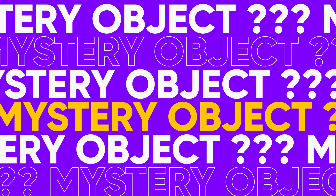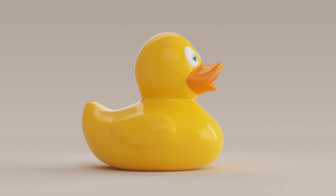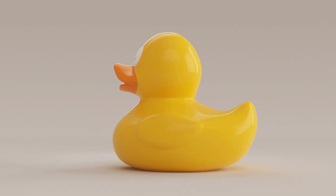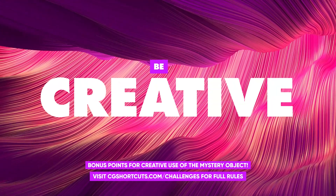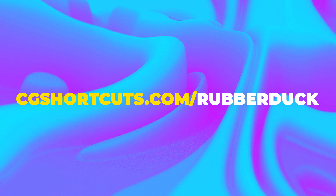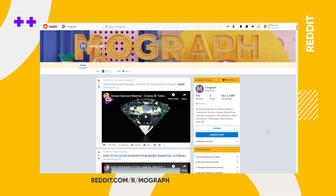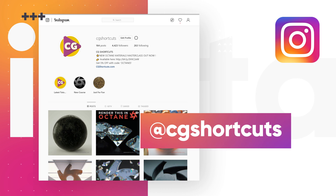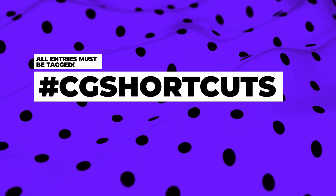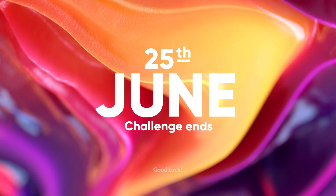Now it's time to reveal our next challenge. The mystery object for June is going to be a rubber duck, so make sure your renders and CG creations feature a rubber duck and you could be in with a chance to win. The judges are looking for the most creative use of the mystery object along with technical skill and overall creativity. Get full details at CGShortcuts.com/rubberduck. To enter, just upload an image or video to our Facebook group, the MoGraph subreddit on Reddit, or tag us on Instagram. All entries must be tagged hashtag CGShortcuts and hashtag rubber duck so we can find them, and the challenge will end on the 25th of June.